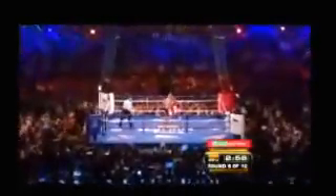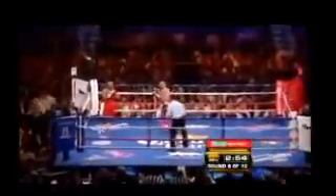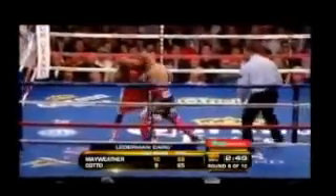Four shots in round 7, they win 5 of 18, Cotto 4 of 14. We're in round 8 of a scheduled 12, and Miguel Cotto is not yet out of the fight.